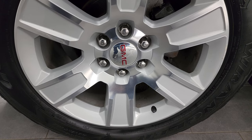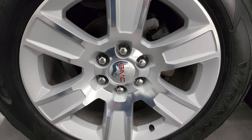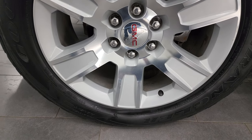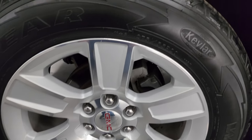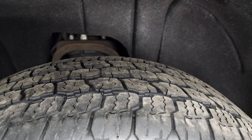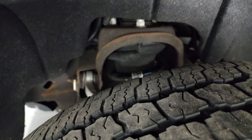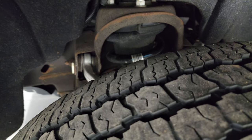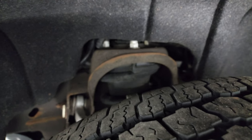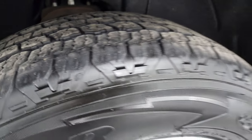This one comes with the 20-inch painted and polished aluminum wheels. They are in pretty nice condition for a 2015. Goodyear Wrangler all-terrain adventure tires — these are 275/55 R20s and you can see the tires have right around half the tread left on them. This is a two-owner, clean title history, clean Carfax out of Iowa and Wisconsin, and you can see the frame is in pretty nice shape for being from Wisconsin that long.